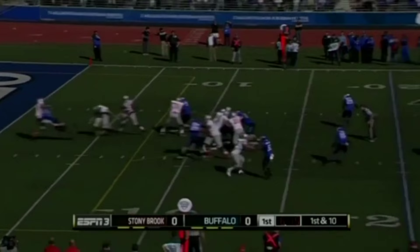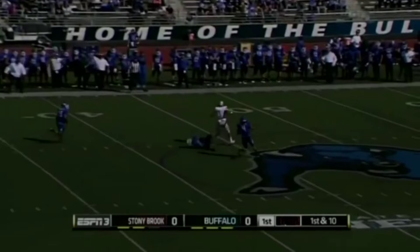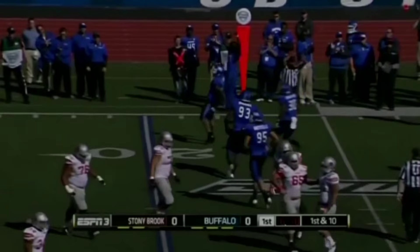Now Marcus Coker off play action here. That throw is broken up and picked off. It is intercepted as Buffalo comes up with the play out of the secondary.